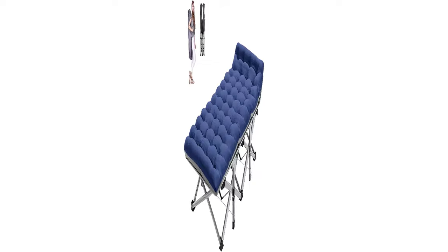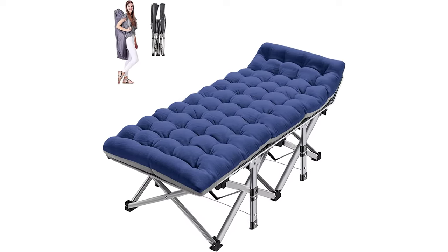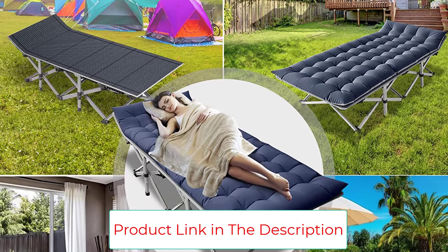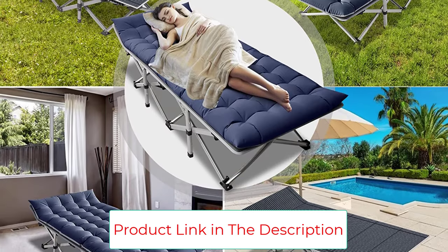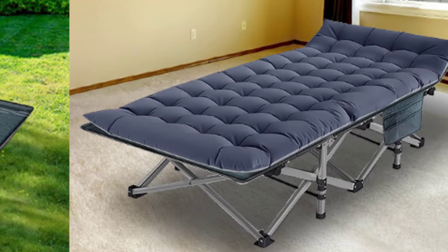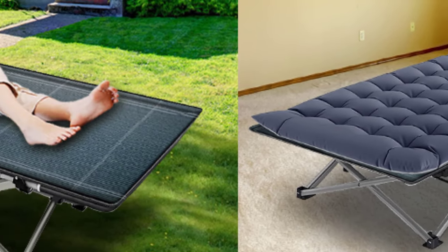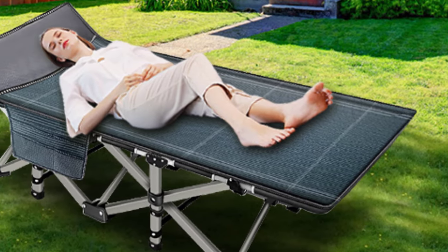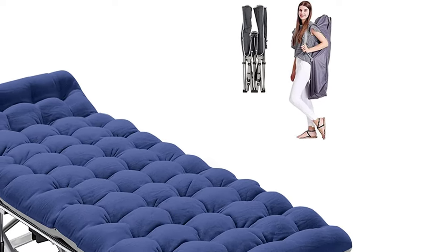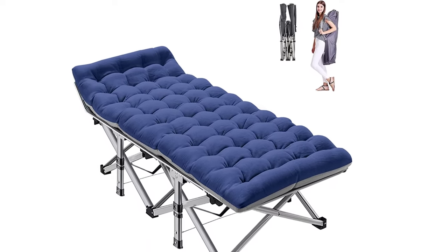With no need for troublesome installation, this foldable cot can be opened in less than 10 seconds and is lightweight and easy to fold. It is versatile and can be used for overnight hiking, hunting, road trips, or simply relaxing at home or in the office. The Aboron Camping Cot is a convenient and reliable companion for all your outdoor activities. Comfortable, durable, and easy to fold.